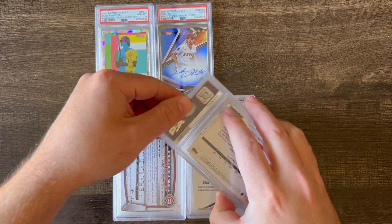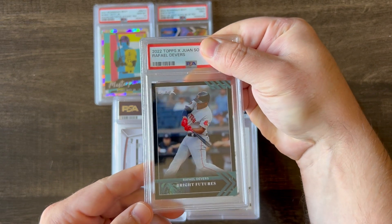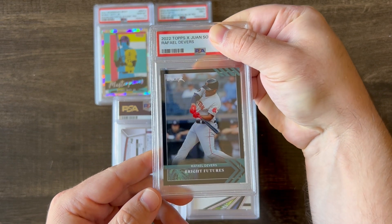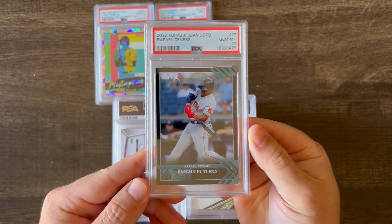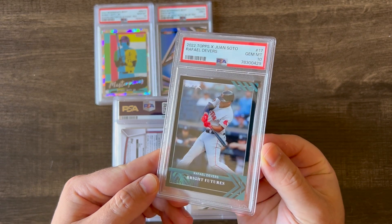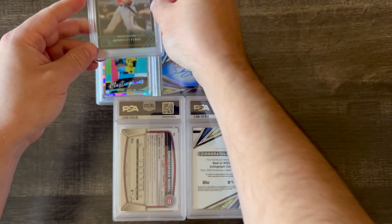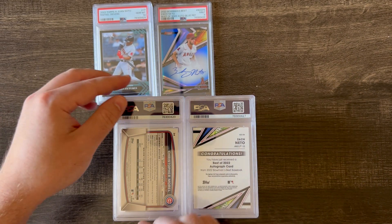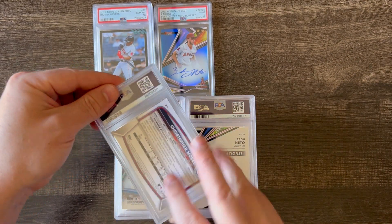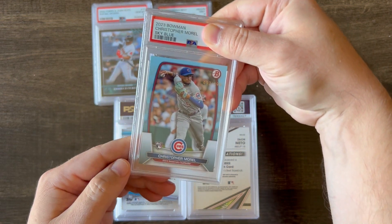Next up is a Raphael Devers Bright Futures from the 2022 Topps and Juan Soto Collaborative set, and it got a 10. Very affordable cards, and this is more of a PC item. I really like this set and the tropical theme, and I know there are a lot of Boston Red Sox fans, so I'm sure someone would want to have that card.